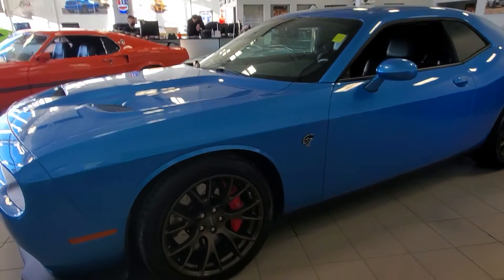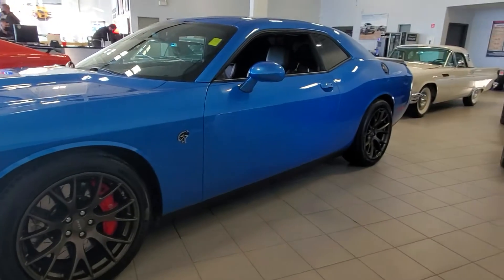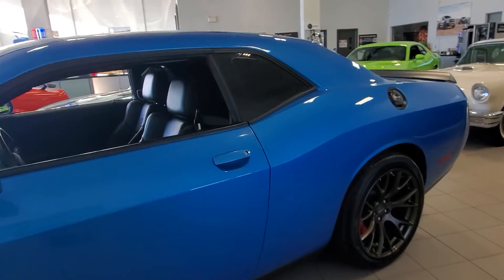This B5 blue is phenomenal — I love the bronze wheels. You do have the Brembo brakes, 707 horsepower in this one, just like the green one you were looking at online. Other than that, this one is available.